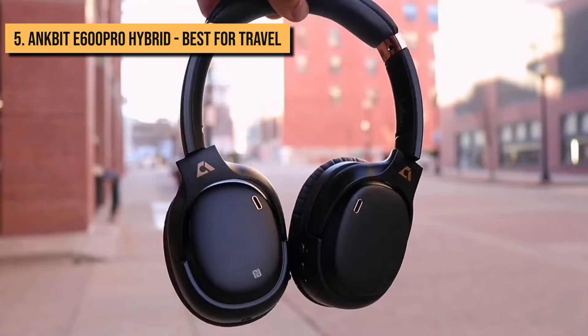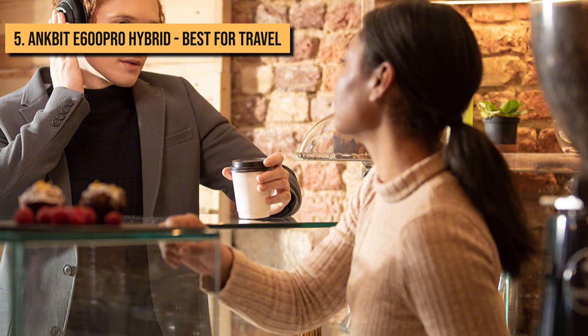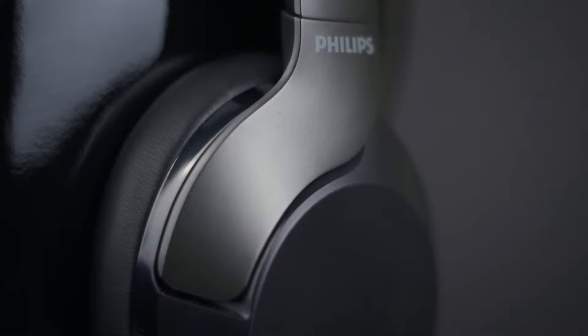Moreover, the Ancbit Bluetooth headphones are equipped with composite metal film, minimizing distortion and letting you hear every detail of the sound. The Ancbit Bluetooth headset has a built-in 950 mAh battery, supporting up to 30 hours of listening in active noise-canceling mode. It also allows simultaneous connections to two source devices so you can enjoy music, entertainment, and take calls on different devices without a hassle. The E600 Pro ANC headphones feature ultra-soft protein leather ear cups with memory foam padding and a lightweight build for comfortable long listening sessions.